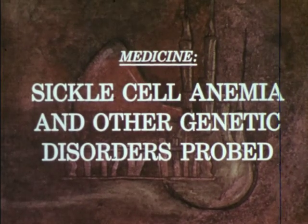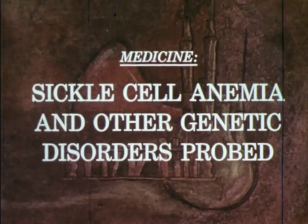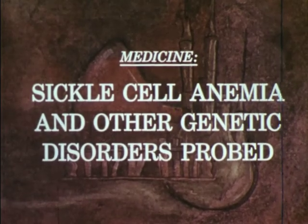This footage has been made available by Dr. James E. Bowman, director of the Comprehensive Sickle Cell Center of the University of Chicago.